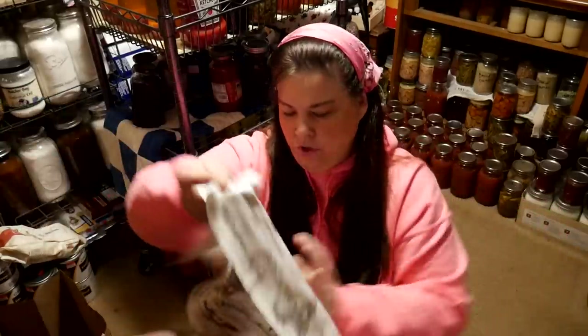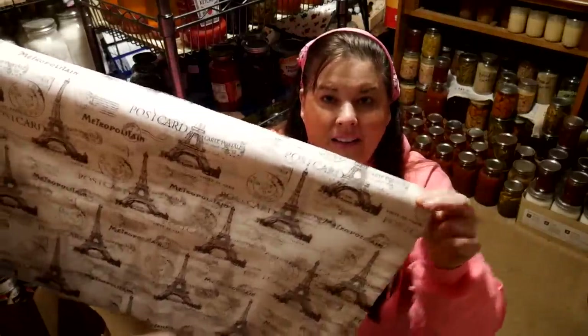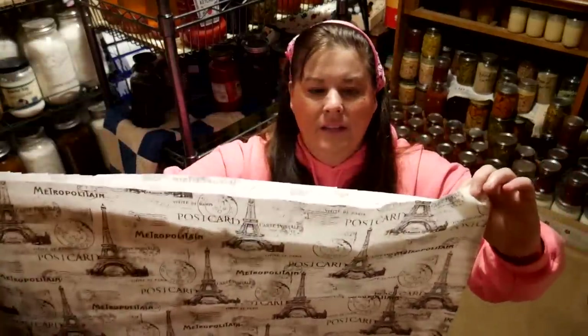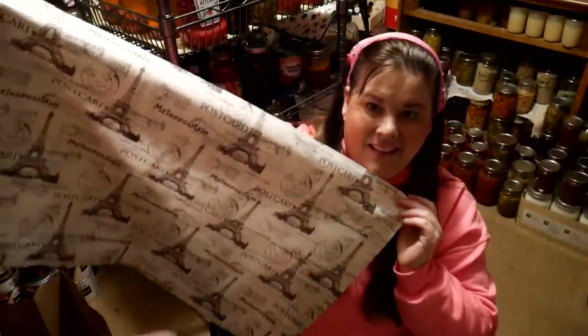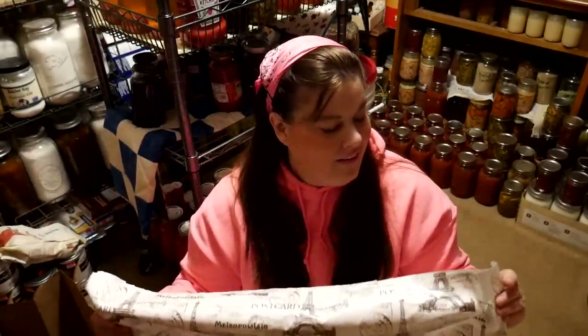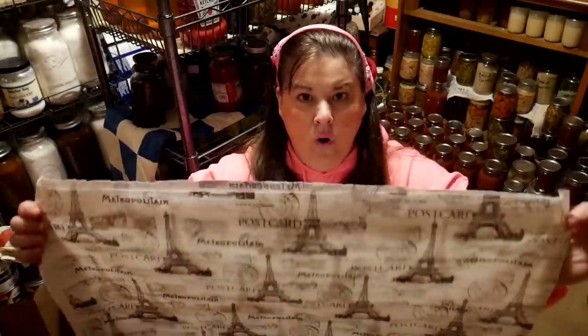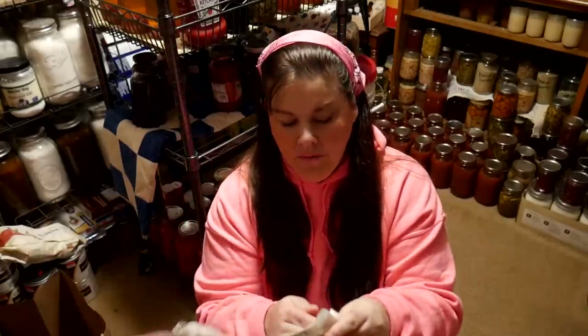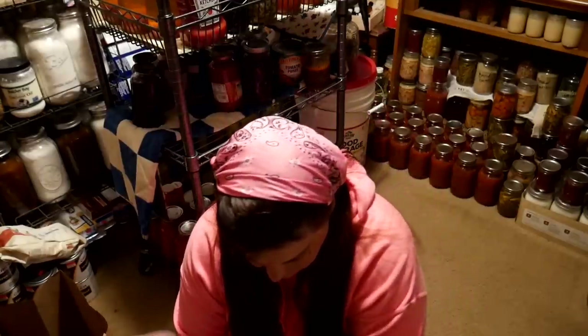Then I got this, and it's gonna be almost impossible to show you on camera, but it is vinyl — a piece of material that's vinyl — and it was 50 cents. I think I'm gonna use it to wrap bread in or use it like that. It's adorable. It's washable vinyl, almost like the old-time tablecloths that you used to have.